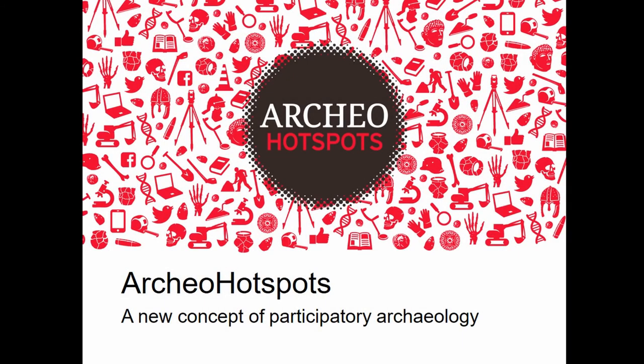My name is Marjolein Wotring. I'm project manager of Archeal Hotspots, a new concept of participatory archaeology in the Netherlands.